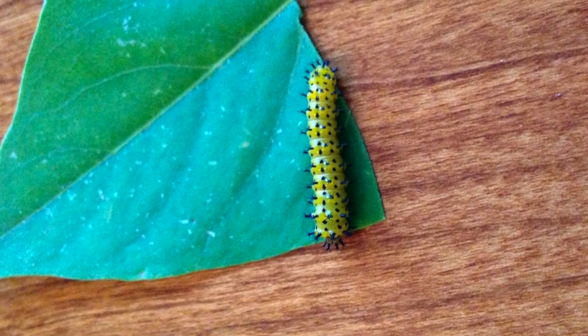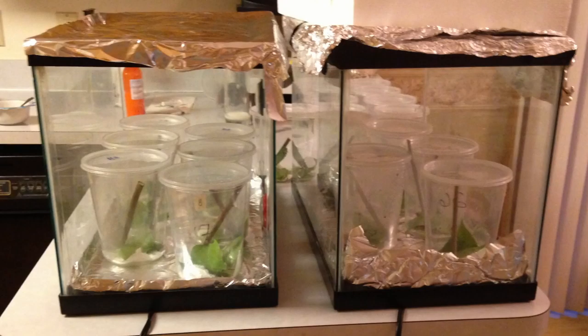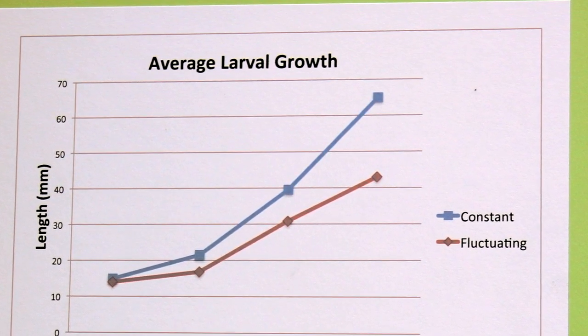16 cecropia moth caterpillars were kept at a constant temperature. 15 caterpillars were cycled daily between fluctuating temperatures to mimic climate change. Survival rates were similar, however the growth rates were not.